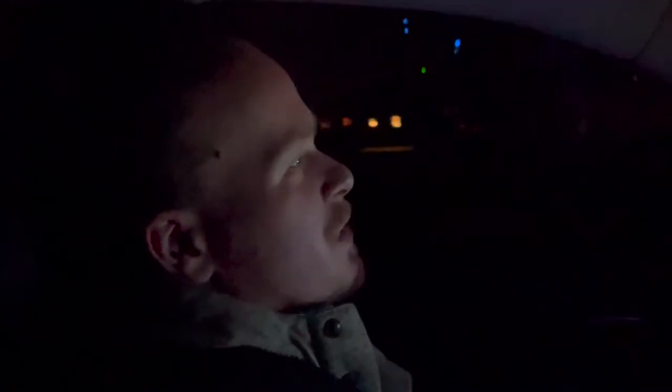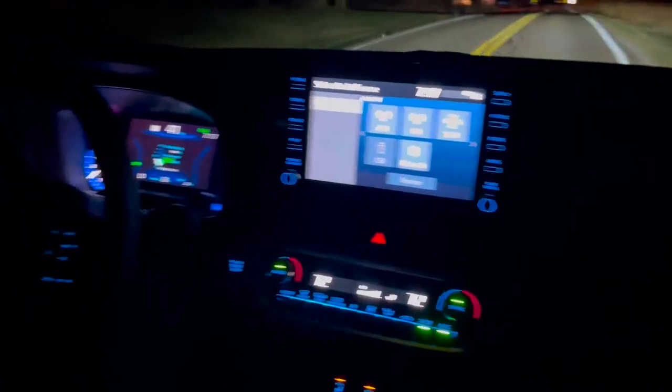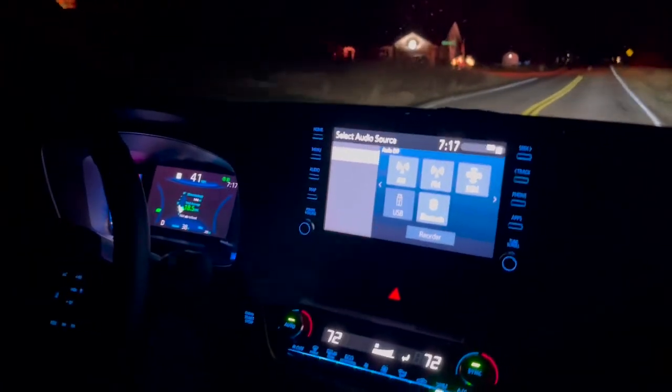Hey everybody, Bob Berger over here at Ross Stereo Toyota. We started our test drive route. We're driving this beautiful 2022 Corolla Cross. I just wanted to point out some features, show you guys around a bit, show you how it drives, get you guys a good idea of what's going on.